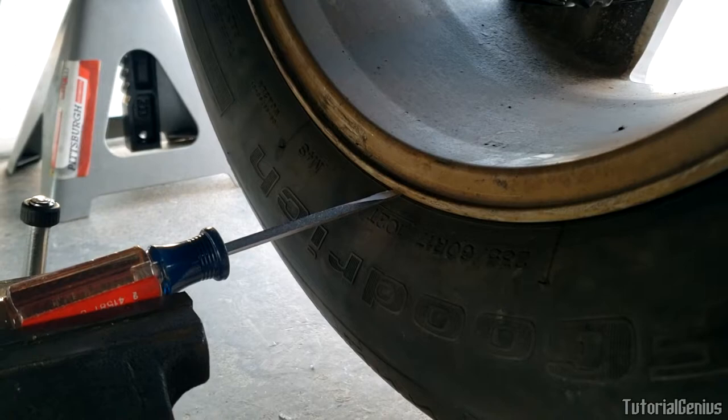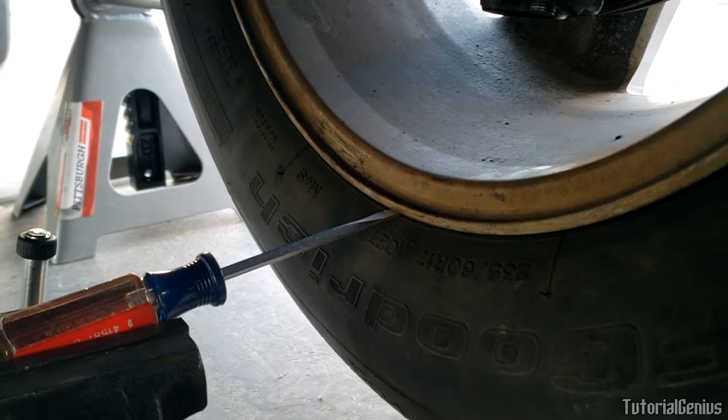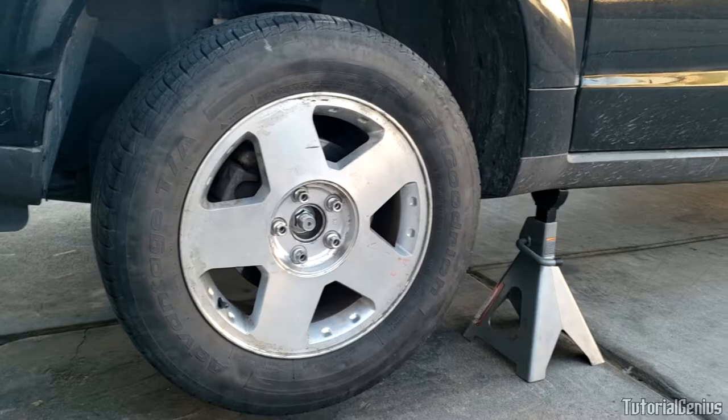Both horizontal and vertical checks look okay on the outside. We're going to repeat the same process for the inside of the rim — doing both the horizontal and vertical tests — to check if it's bent there as well. Our test checks out for this wheel, and we'll repeat for the remaining three wheels.